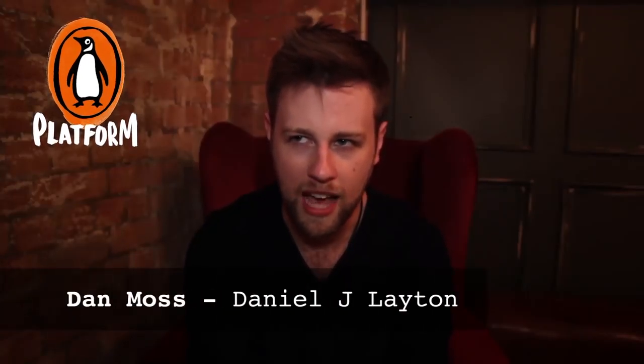I organise my bookshelves incredibly anally. I'm a bookseller and I always will be a bookseller, so fiction A to Z by author, and then non-fiction by category, and then A to Z by author, or chronological if politics, and then cookbooks by region, and I've got a bit of a problem.